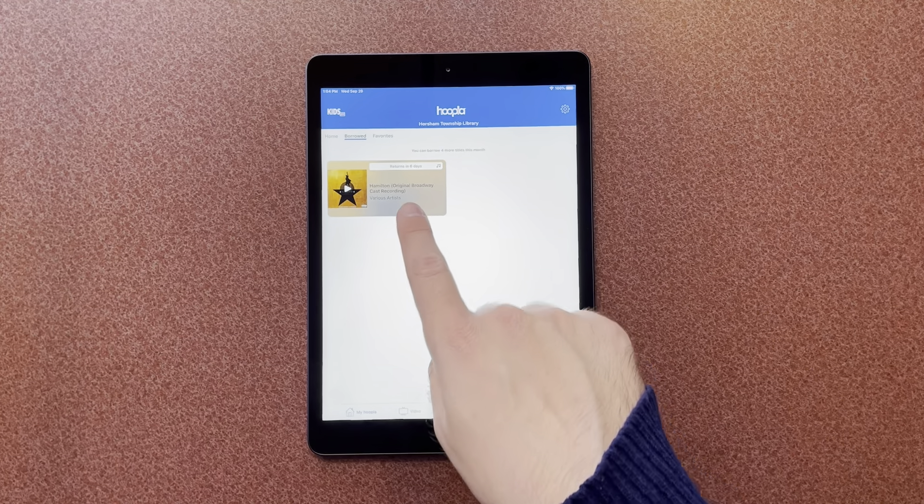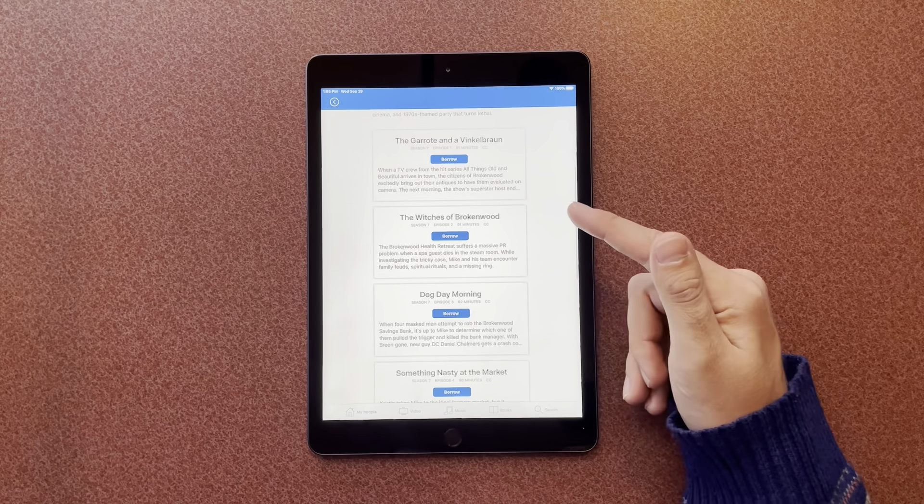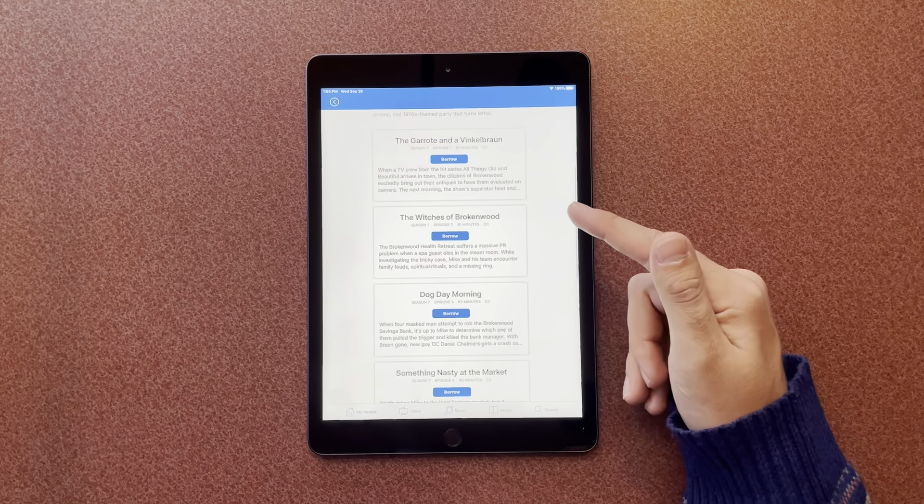The next thing I want to show you is television. Say I want to watch Broken Wood Mystery Season 7. With movies and with television shows, you can only rent one episode at a time. For Season 7 of Broken Wood Mysteries it looks like there are six episodes. So with my four borrows left for this month, I could only watch the first four episodes of this season. But ultimately, if you're just trying to get a sense of whether you want to watch a show, I highly suggest trying it in Hoopla and then seeing if we have it here in the library where you can get the full season all at once.